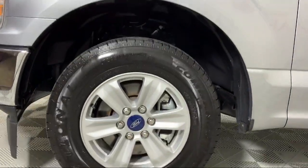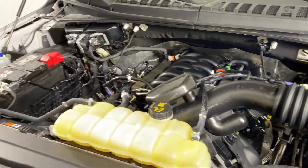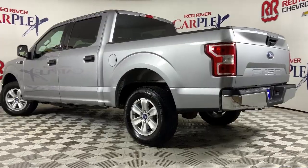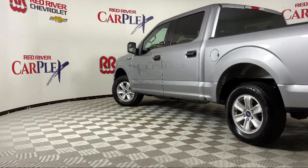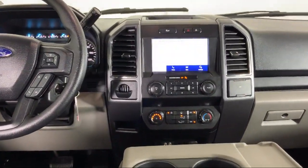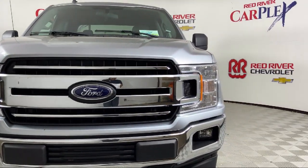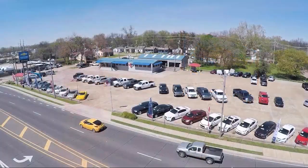Since its founding in 1931, Red River Chevrolet has been a cornerstone in our community serving generations of customers. We go out of our way to find the best people in the industry to provide world-class service and deliver the best purchasing and owning experience for all of our guests. So come see us today and see why so many happy drivers choose Red River Chevrolet, where we've been making car buying fun since 1931.